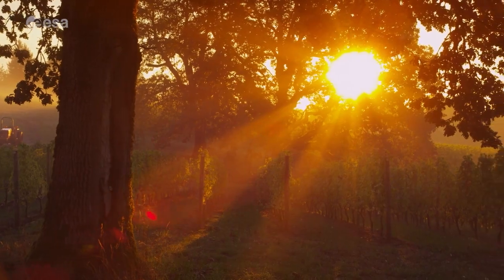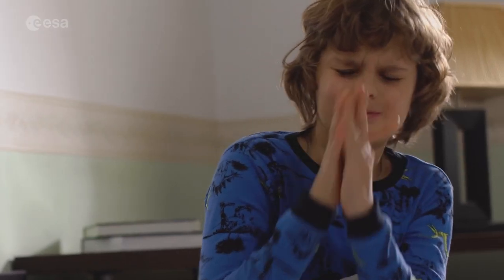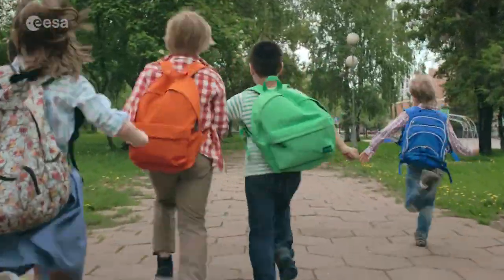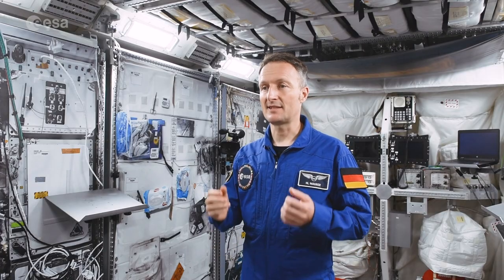Do you know what time it is? Looks like it's time to go back to school! Hi everyone, my name is Matthias Mauder and I'm busy training for my upcoming mission to the International Space Station. This September, ESA Education goes back to school with five school projects for primary and secondary school students. Let's have a look at them.